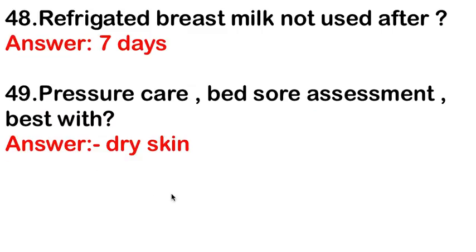Refrigerated breast milk should not be used after 7 days. Pressure ulcer or bedsore assessment is best done with dry skin as a parameter.